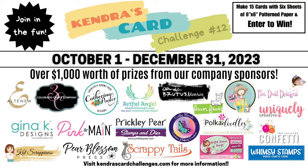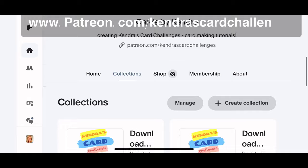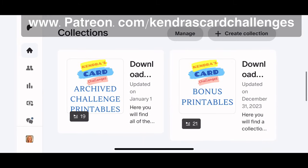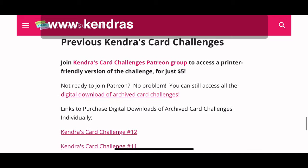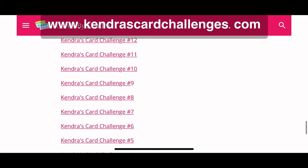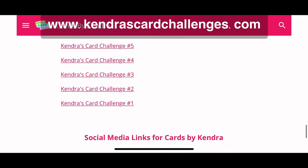These prizes are valued at over $1,000. Challenge 12 started on October 1st and ended on December 31st of 2023. If you're new to my channel and didn't get to participate in challenge number 12 or any of the other previous challenges, you can still get access to the PDF printables over on my Patreon page when you join as a paid patron. I also have all of the archive challenges available for purchase individually over on my Spring store. These links are listed on my website kendrascardchallenges.com at the bottom of the home page.